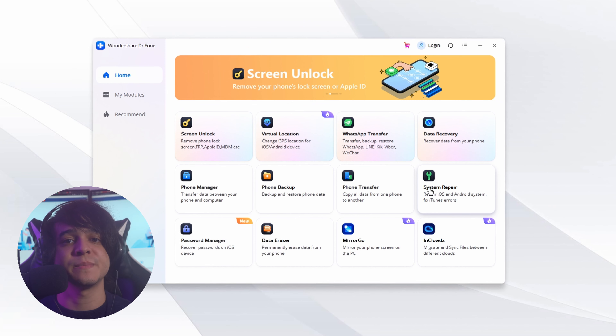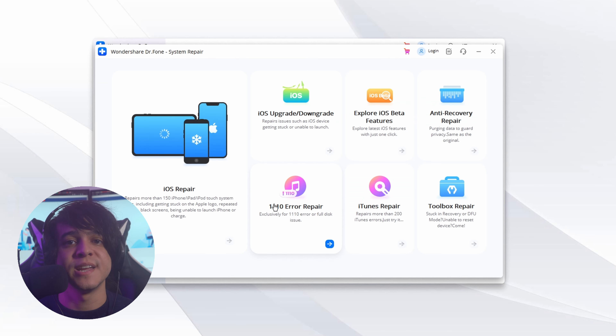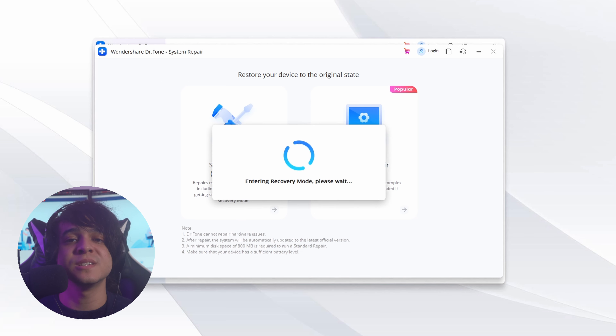Open Dr. Phone on your system and click on System Repair. Afterwards, choose iOS and then iOS Repair on the next screen. Choose your iPhone's issues and press Repair Now. There are two repair modes — select Standard Repair, as using Advanced Repair will delete all of your data.